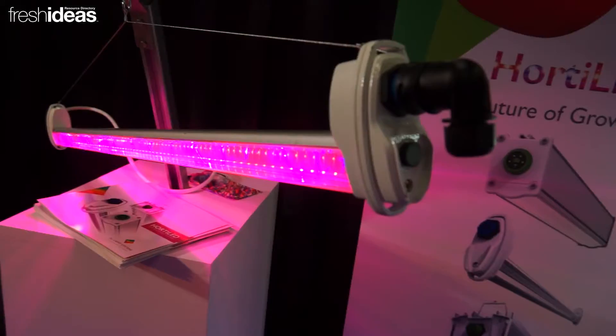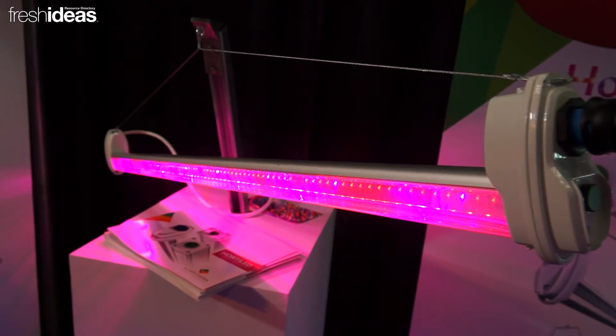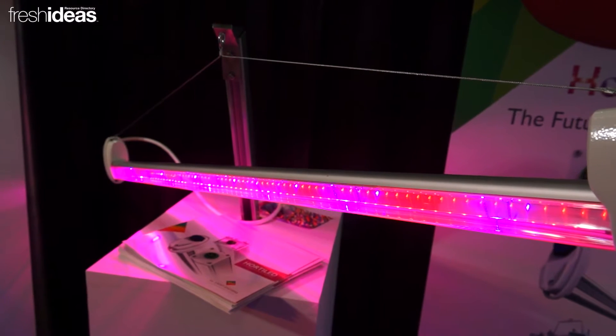Our next product is the Horti-Lite Enter, which you can see to the right, which is designed specifically for high wire applications. It features a really unique optical design with an integrated reflector.